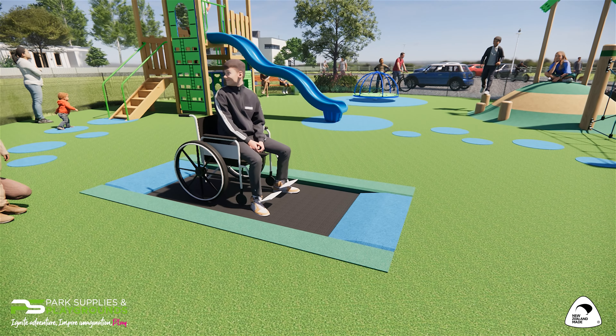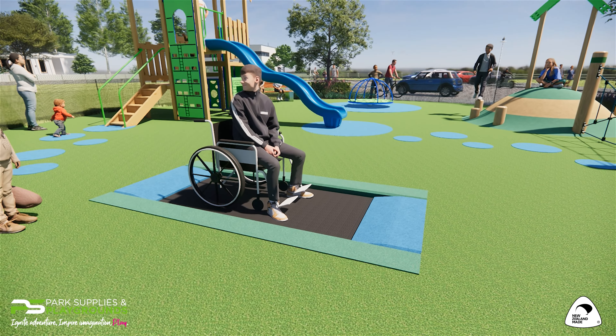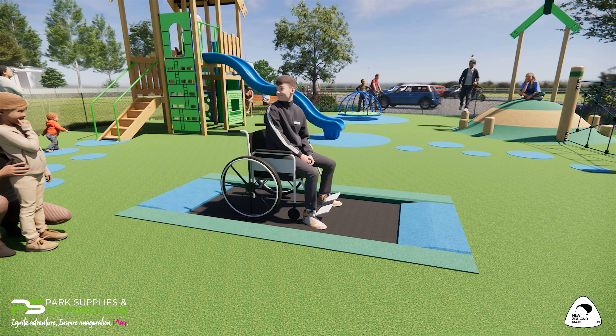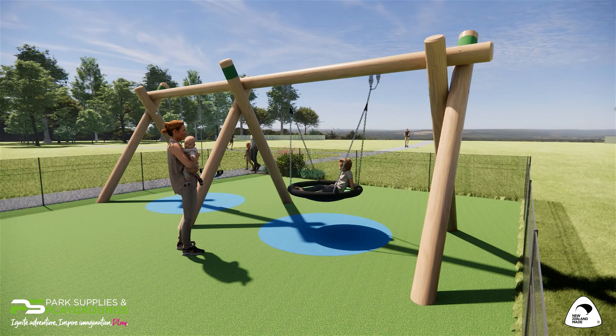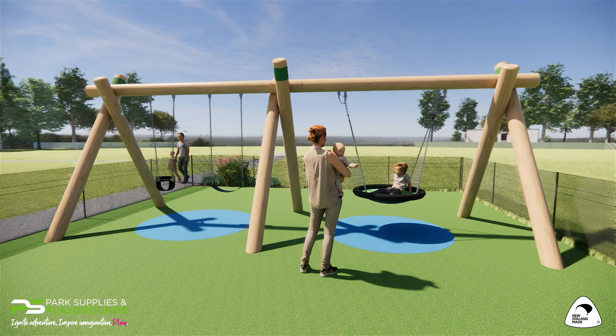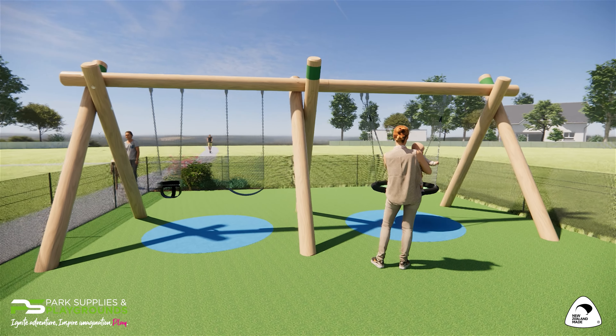A great feature is the inclusive wheelchair trampoline that can be used by all abilities and more than one tamariki at a time. To complement the accessible play area is our large timber swing set with infant seat, belt seat and riding head basket.